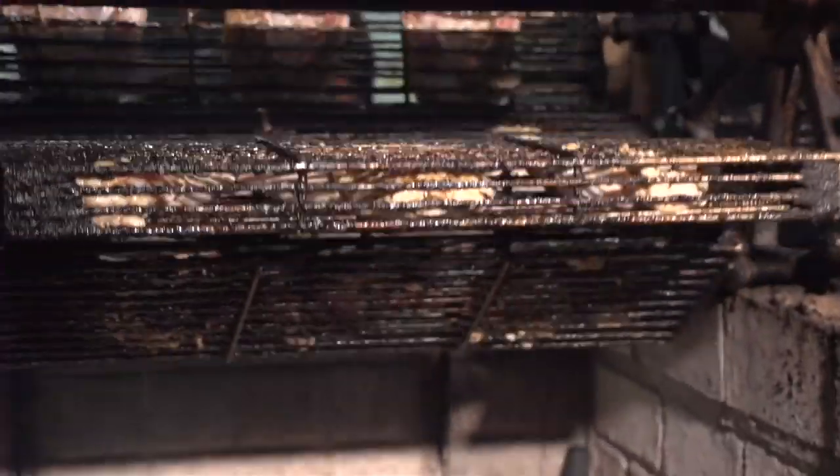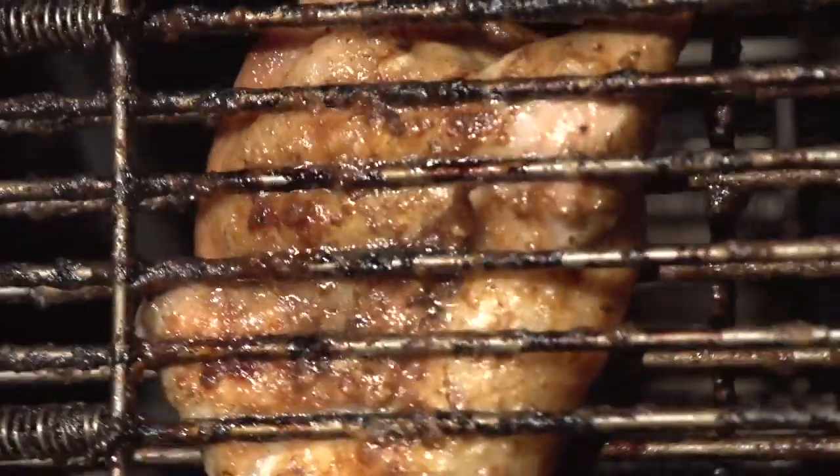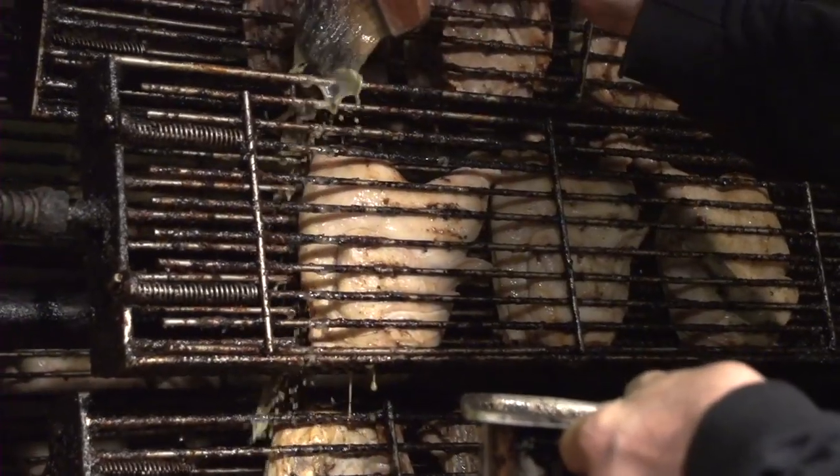It's called the Cornell recipe. Thank you, Mr. Baker. They cook for about an hour and a half — so it's 90 minutes. Yes, sir.